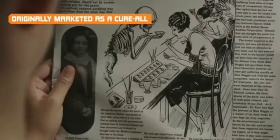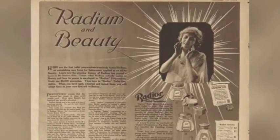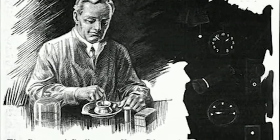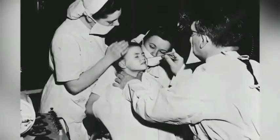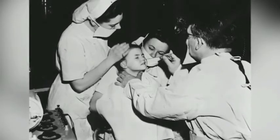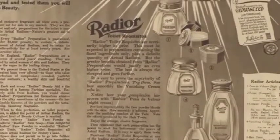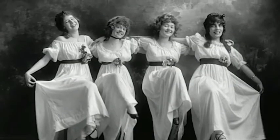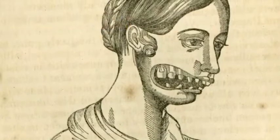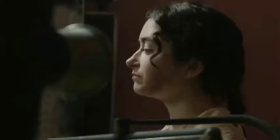Other radium girls became deathly ill, experiencing many of the same agonizing symptoms as Maggia. For two years, their employer denied any connection between the girls' deaths and their work. Facing a downturn in business because of the growing controversy, the company finally commissioned an independent study of the matter, which concluded that the painters had died from the effects of radium exposure. Refusing to accept the report's findings, the company commissioned additional studies that came to the opposite conclusion, and it decried the girls who had taken ill. The public continued to assume that radium was safe.